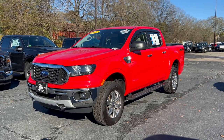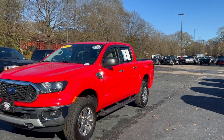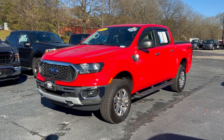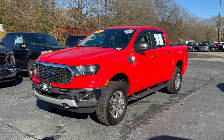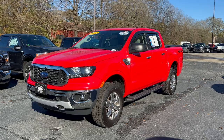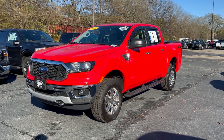Hello everyone, welcome back to the Fayetteville Ford YouTube channel. I'm here on this sunny, beautiful, windy Georgia day. It's absolutely beautiful. It was cold, rainy, and miserable yesterday, and today it's finally sunny again. We've got temperatures in the high 50s, there's no humidity, the air is crisp. I can breathe for once and I feel amazing.